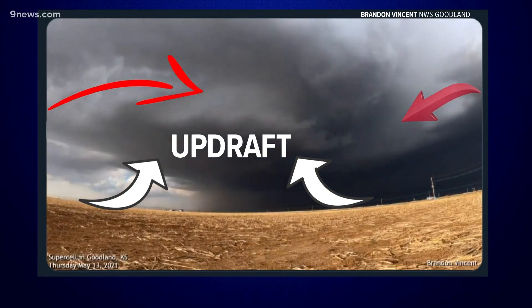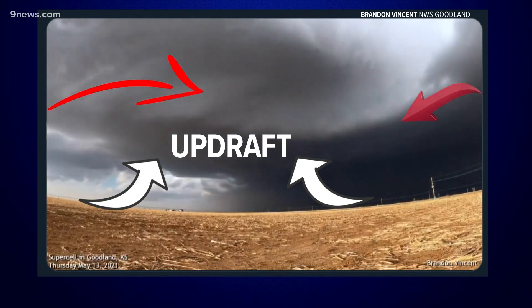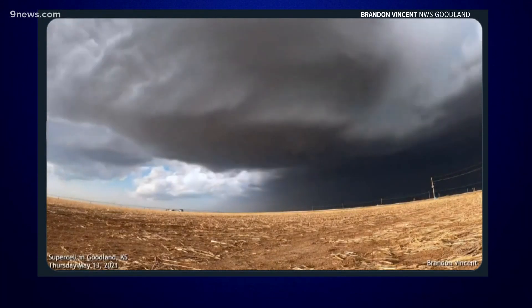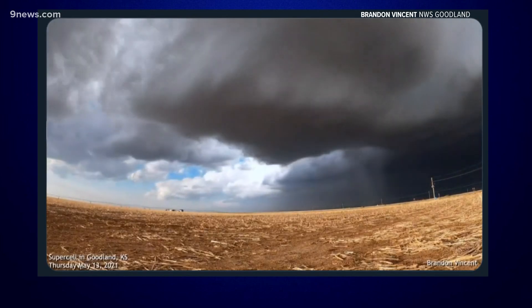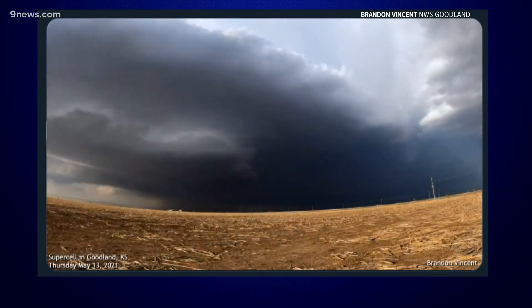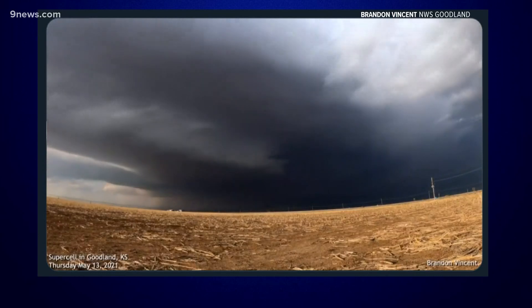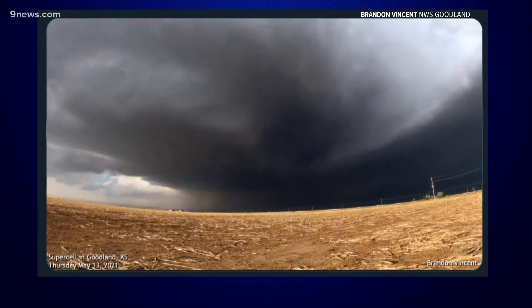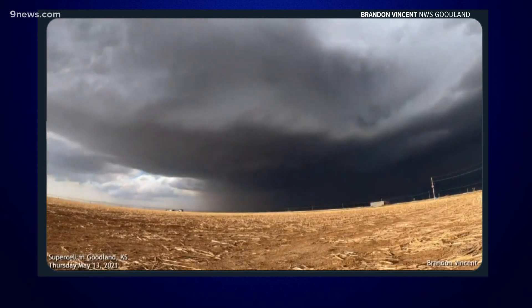This is called inflow — the warm, moist air that's the fuel for the storm. Notice also how the inflow is getting wrapped around the updraft. The circulation of the supercell acts like a ventilator. It keeps the cold air being expelled by the storm from cutting off the supply of warm, moist air. That allows the storm to keep building strength until the two air supplies mix.